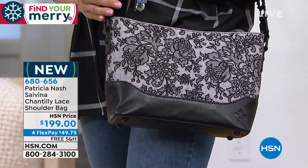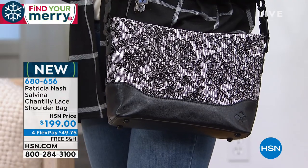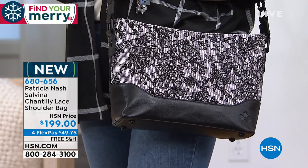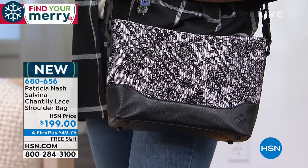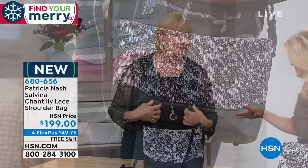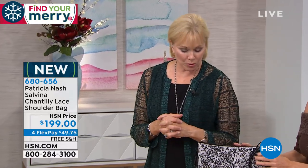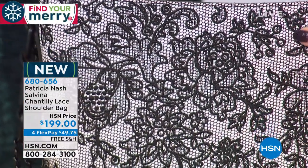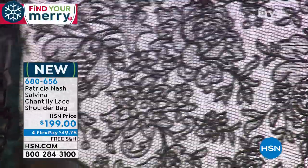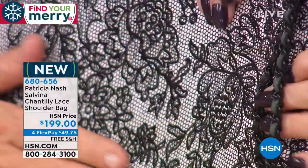It's something maybe you want to save or pass on to your daughter. I remember all those crocheted doilies under the lamps — my mother, my grandmother crocheted. When I saw this in France I just knew I had to do a bag with this little lace pattern. And you can feel it's dimensional — it's just beautiful, and it's on leather.